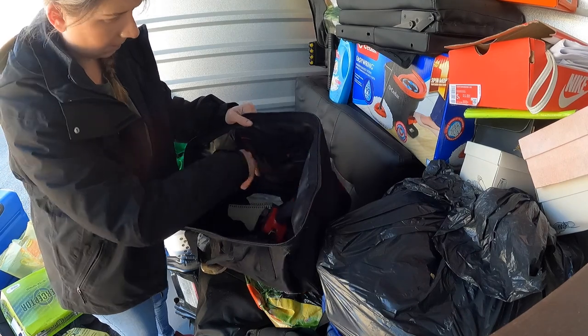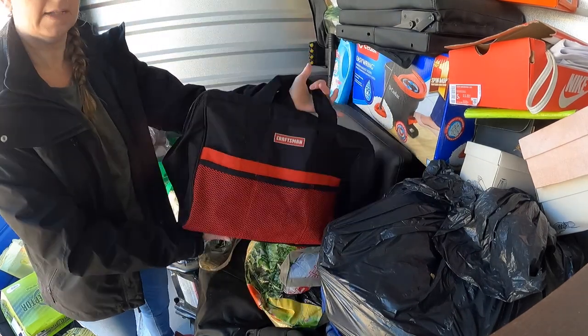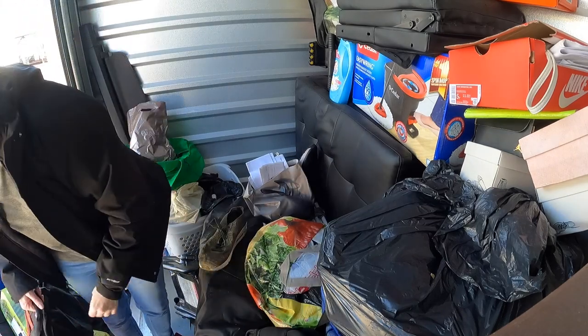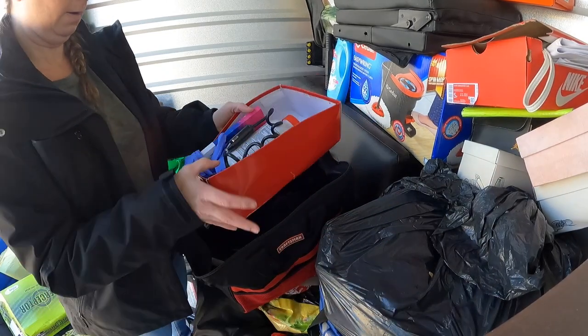LED headlight — sorry, the lighting in here is not that great. We have a tape gun that can be used. The bag is pretty decent, probably use that to put some stuff in.